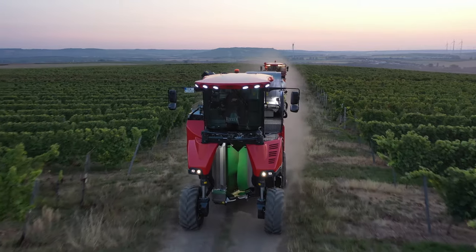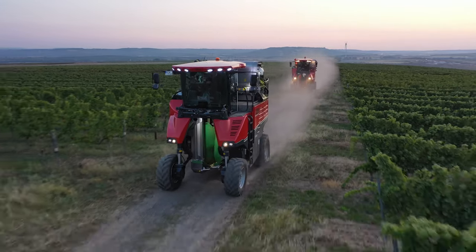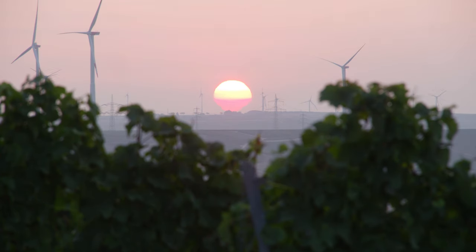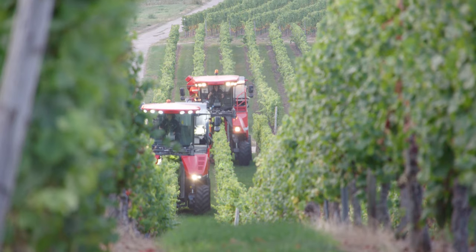The sun is gradually coming up now. The first block of the day has already been harvested. Bjorn and Fabian are making their way to the next vineyard.